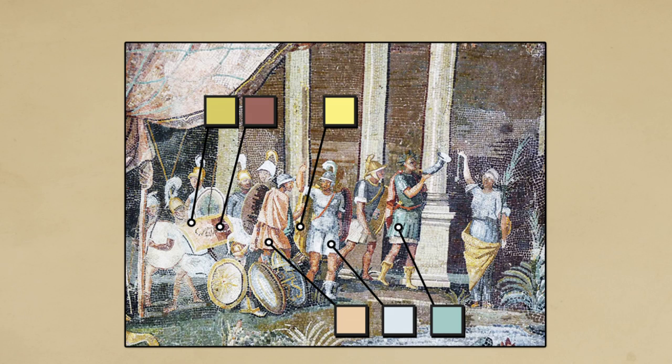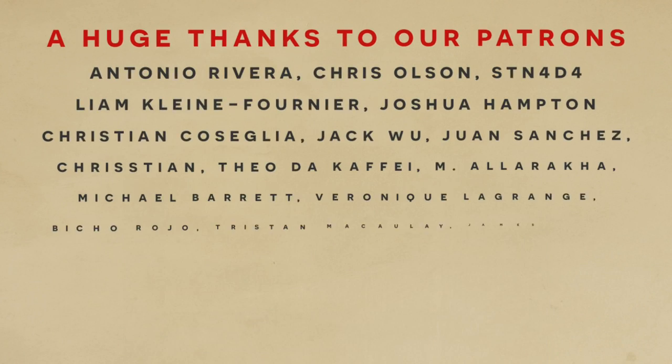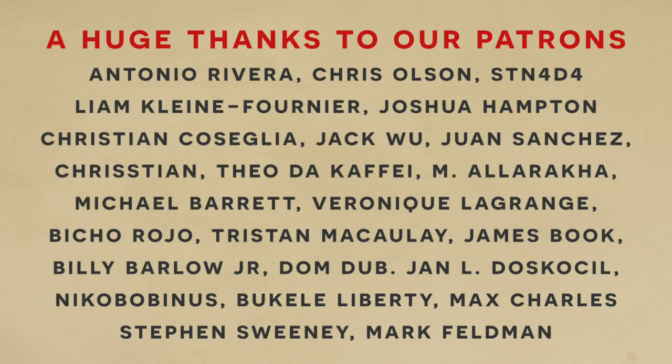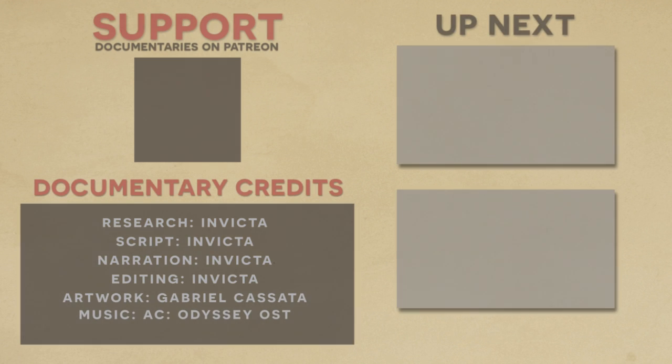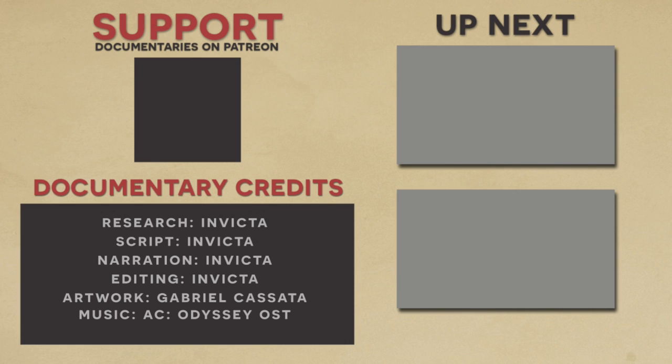That's about it for my long-winded discussion of a tiny but fascinating subject. I hope you enjoyed it and learned a thing or two. A big thanks to the Patrons for funding the channel, and to the researchers, writers, and artists who made this episode possible. Be sure to like and subscribe for more content, and check out these related videos. See you in the next one!